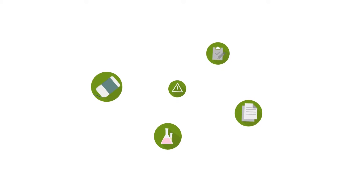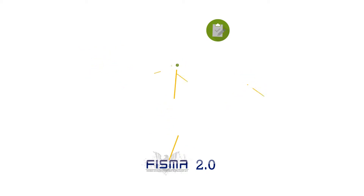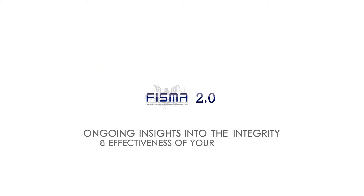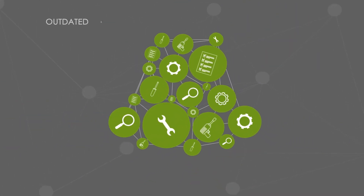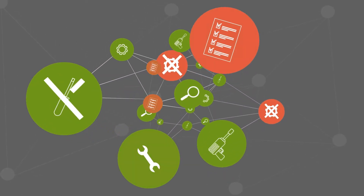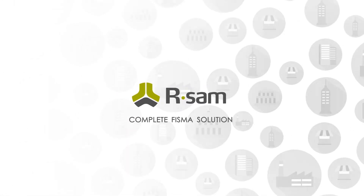And if that weren't enough, FISMA 2.0 says you also need continuous monitoring to maintain ongoing insight into the integrity and effectiveness of your controls. Why rely on point solutions or outdated and inflexible homegrown agency tools that lag in content updates and capability when RSAM's complete FISMA solution is trusted by hundreds of organizations and agencies?